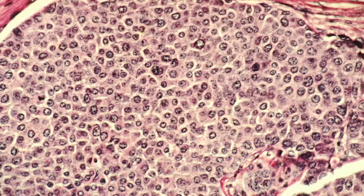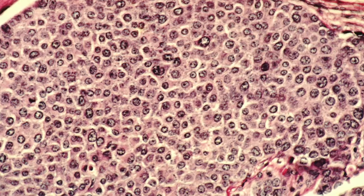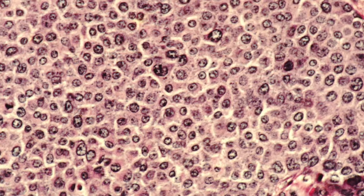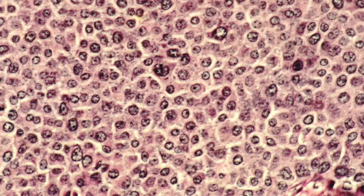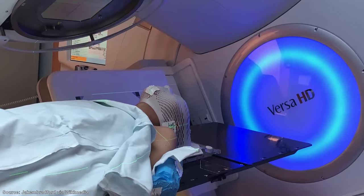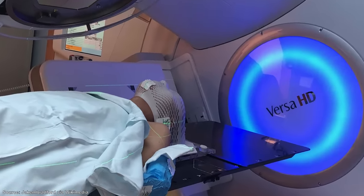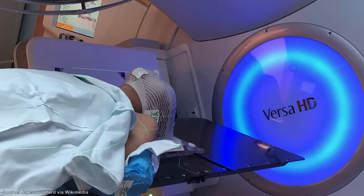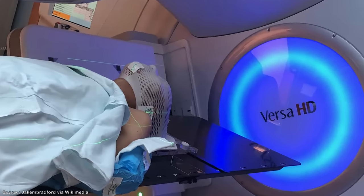Modern radiotherapy exposes cancerous cells to radiation, which damages their DNA and destroys these cells, resulting in the shrinking or complete destruction of tumors. Radiation can also damage the healthy cells which surround a tumor, and so radiation therapy is used in a highly targeted fashion to maximize damage to cancerous cells and minimize damage to healthy ones.